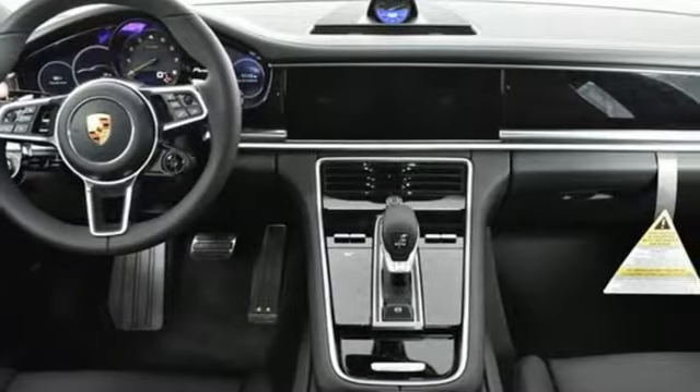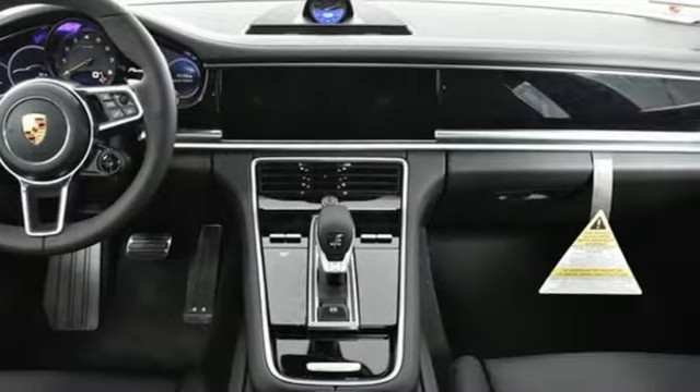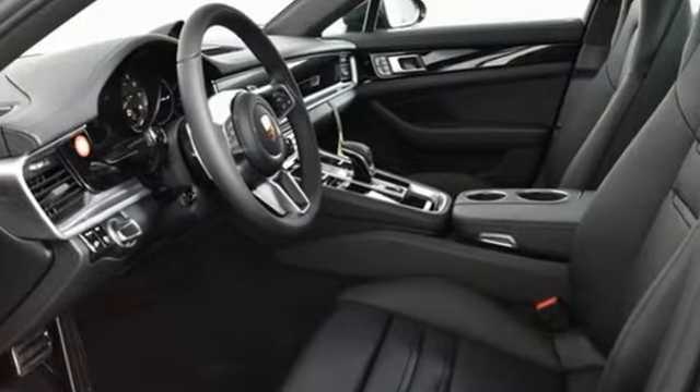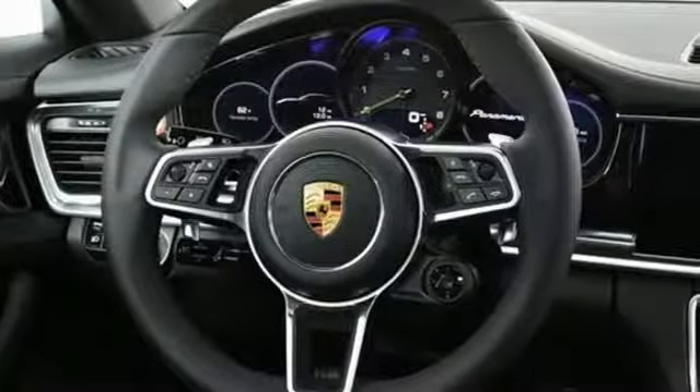External memory control. Dual zone climate control. Four corner auto leveling suspension. Configurable instrument gauges. And auto shift manual transmission.